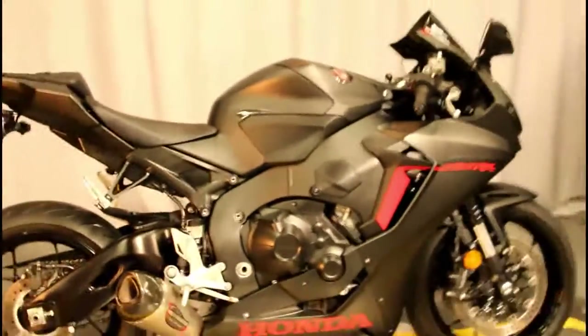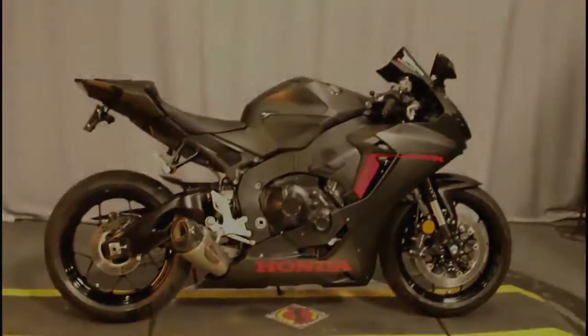If you have any questions about this bike or you want to take it for a test ride, give us a call here at Biggs Harley-Davidson in San Marcos.